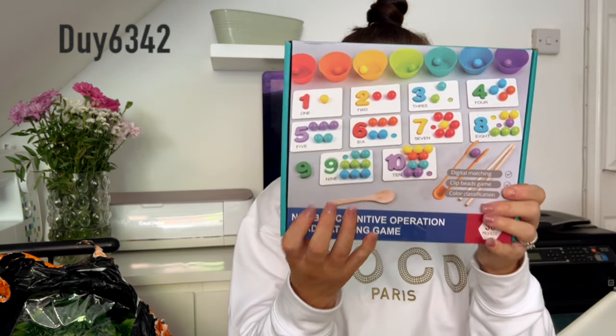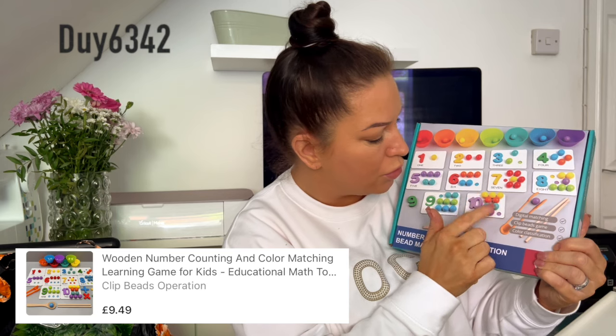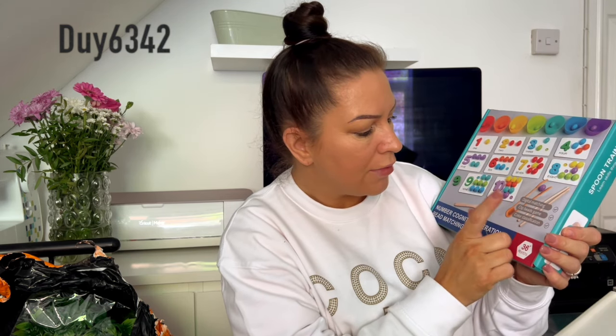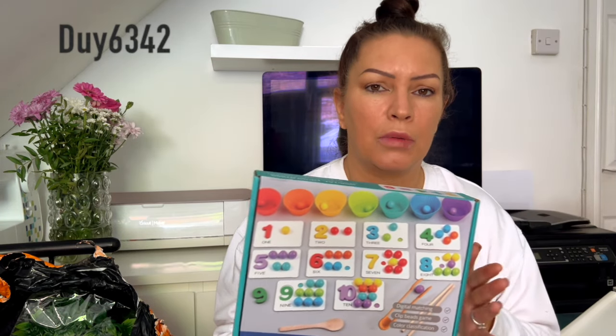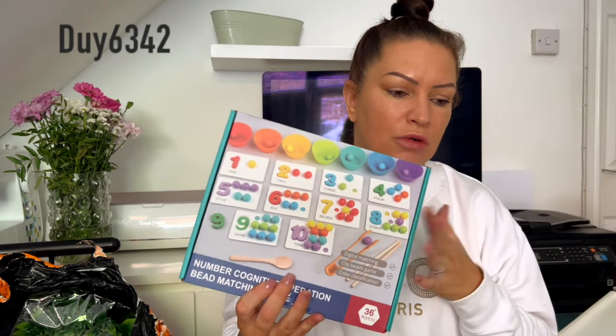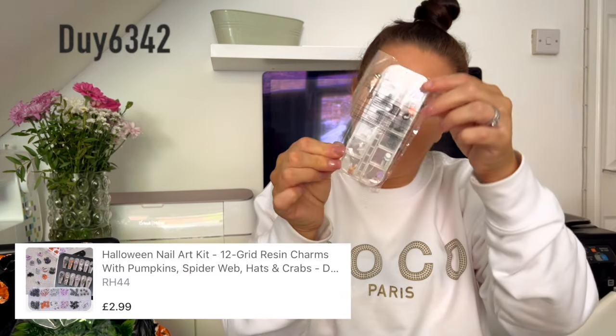Back to the video — I got this number counting operation, it's a bead matching game. It's got one to ten and you've got to put the balls into the colours — red, yellow, two purples, two blues, two orange, two yellow — and I thought this would be really good because she'll learn her numbers. It's called a digital match clip beads game and colourful classification. Kids love colour and they work better with something bright that makes them want to use it. This is definitely something Minnie will be well and truly into — I just want to use the time when I'm not at work to be educating her.